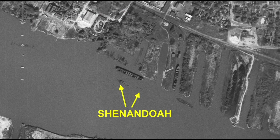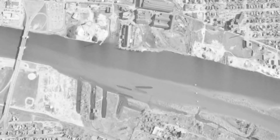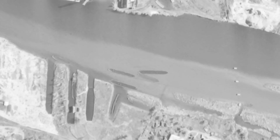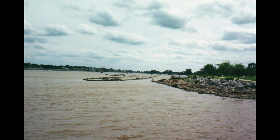Getting back to the Shenandoah — let's time warp ahead to October 20, 1965, courtesy of the U.S. Geological Survey again. Now all of the vessels have been burned to the waterline. Here is the Shenandoah. In modern times, when the water in the river is low, you'd see the wreck like this.